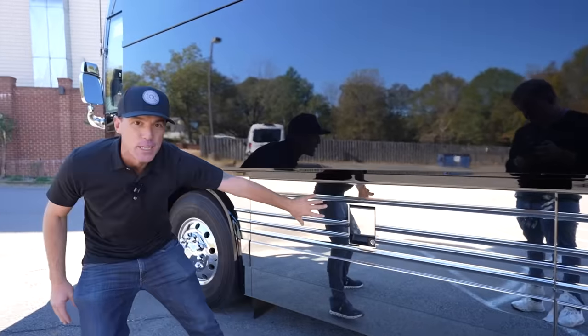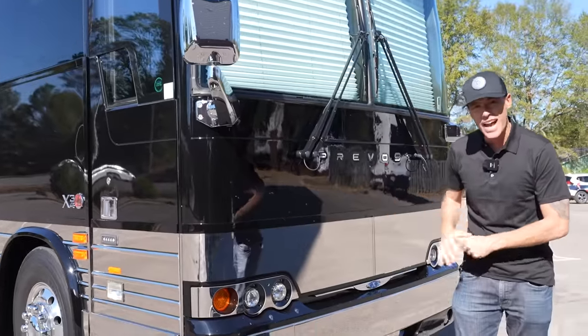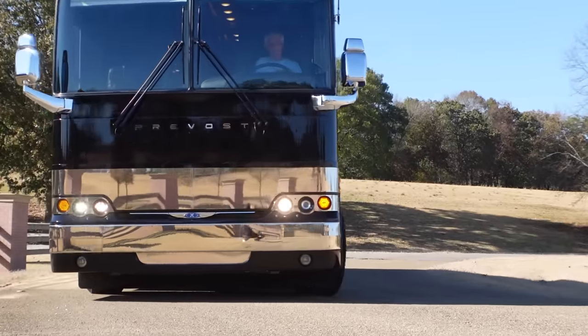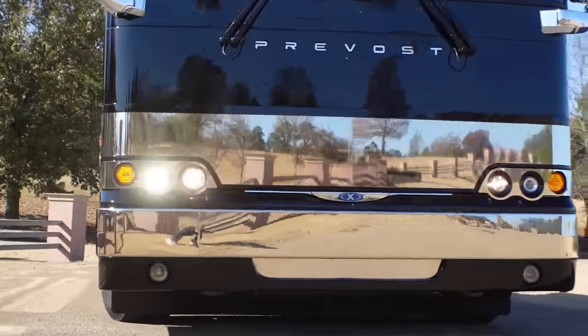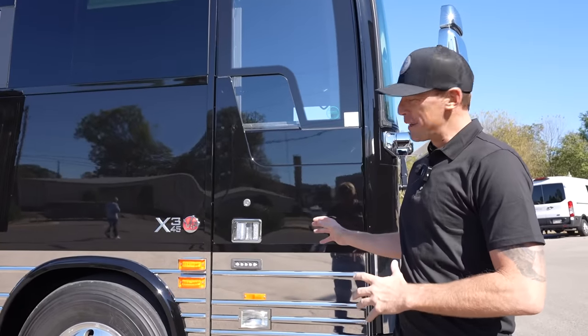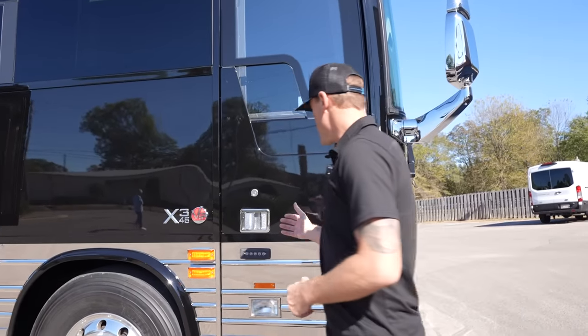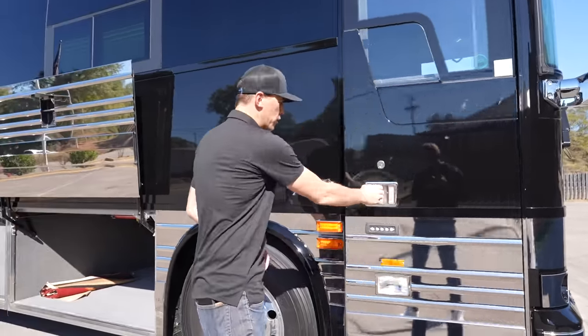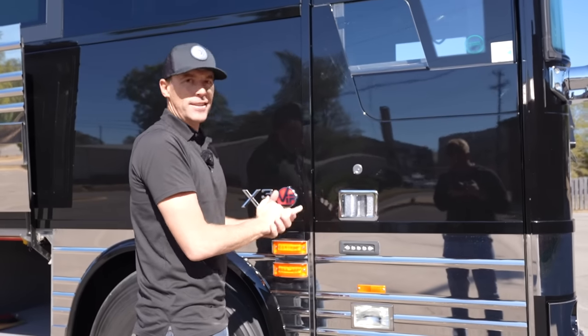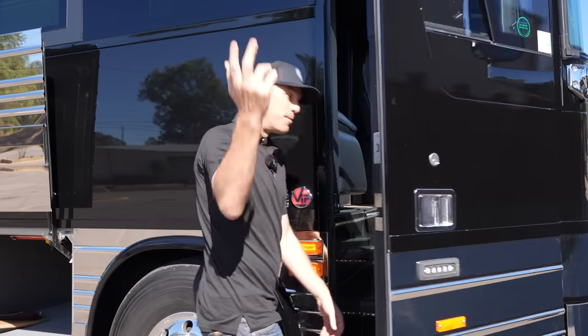The owner did have an extra stainless package put on up front to chrome everything out. I love the look of that black and chrome. Something else I love about these Prevost buses is just opening and closing this front door — literally like a vault. Come on inside.